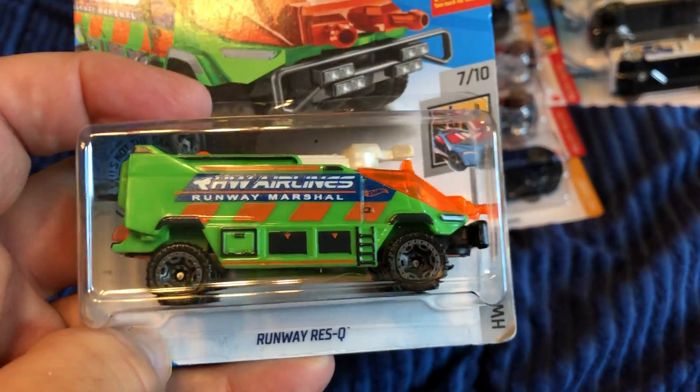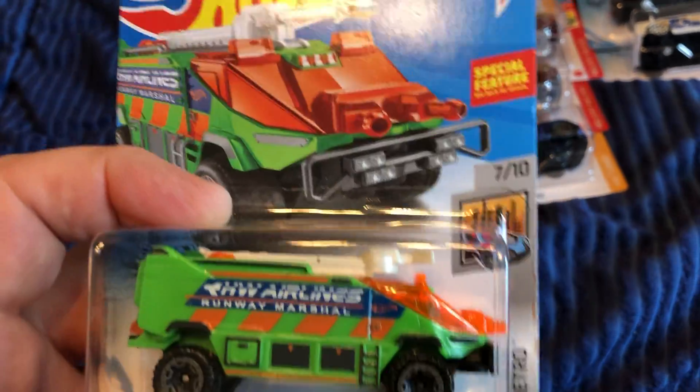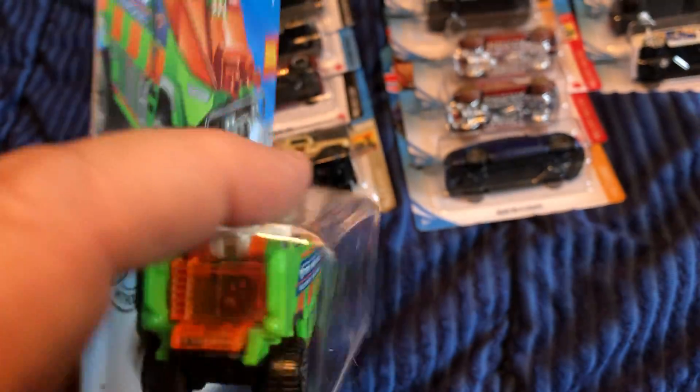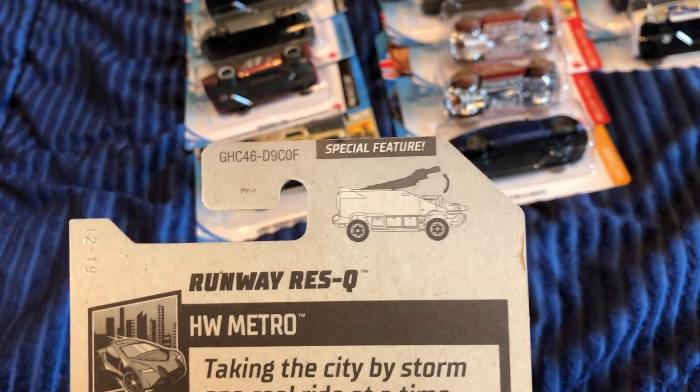I saw the alternate color — I think it was yellow — but I didn't pick it up. I put this one with my fire and rescue vehicles. It has a movable feature — that top right there — you can see it.